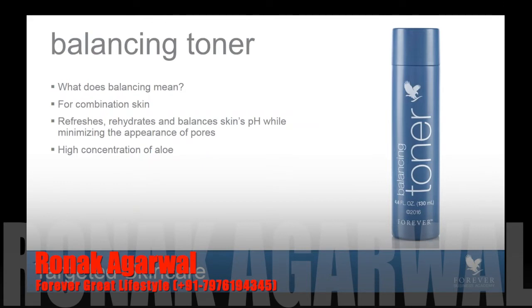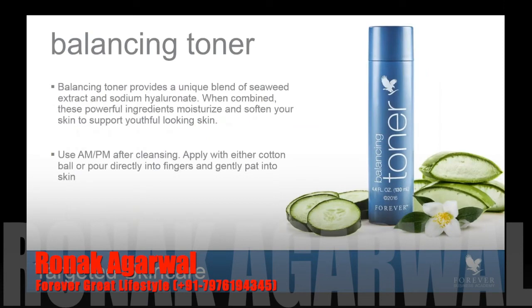It also helps to minimize the appearance of pores. This toner is not the typical toner you would see in the markets — it's not like water when you pour it out. It's actually a little bit thicker, more like an essence. It has all of these wonderful benefits to help maintain balance in the skin while giving it a wonderful boost of hydration. That's due to the high concentration of aloe. It provides a unique blend of seaweed extract and sodium hyaluronate. It's designed to be used morning and night after cleansing — you can apply it with a cotton ball, or pour it directly into your fingers and simply push it into your skin by rolling your fingers. It is a lovely texture, very smooth — a wonderful enhancement and evolution on two beloved toners.